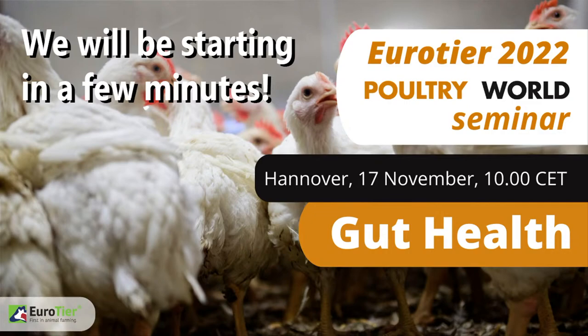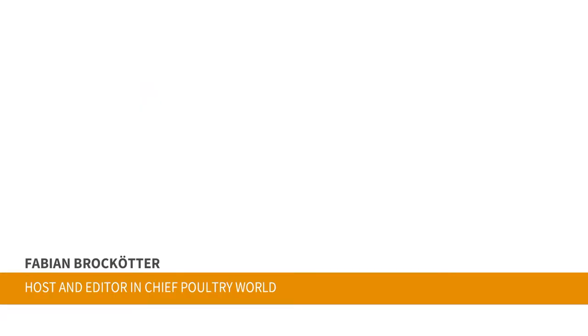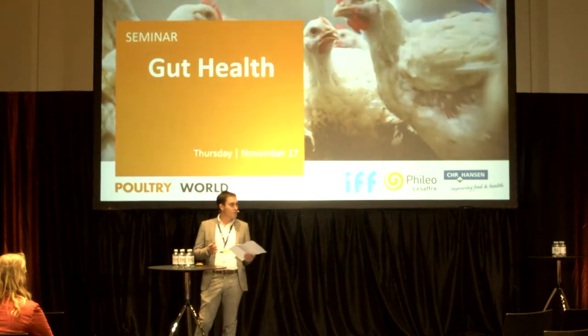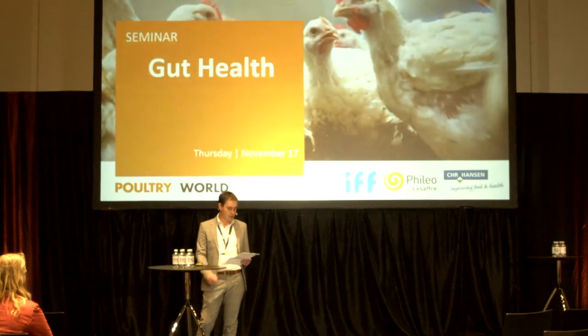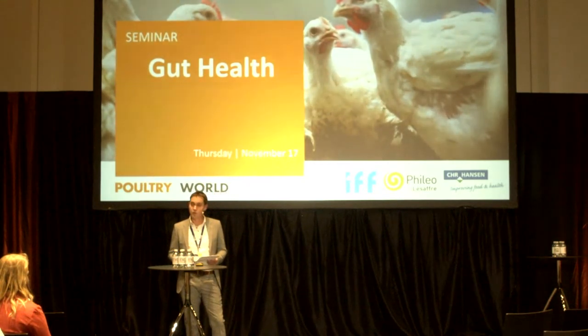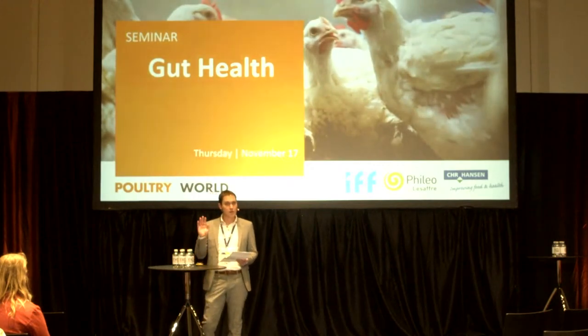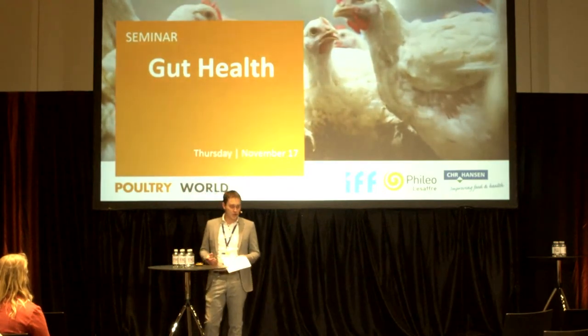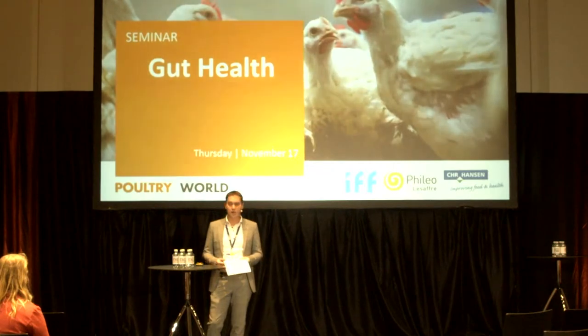Good morning ladies and gentlemen, it's the third day of your tier — quite an impressive show, isn't it? But as you will witness now, there's more to it than just machines and innovation — it's all about knowledge. Welcome to the Poultry World seminar on gut health. I am Fabien Brokter, editor of Poultry World, and I will guide you through today's program. There are cameras set up as this is a hybrid seminar streamed on YouTube as well, so when you want, you can wave at the camera for your colleagues who are unfortunately not here.